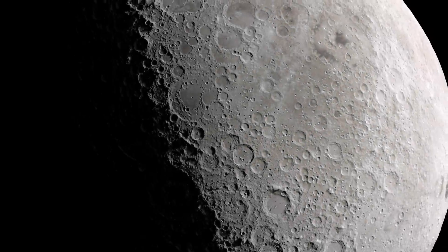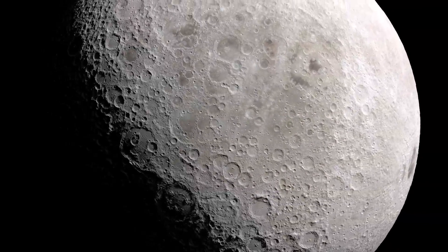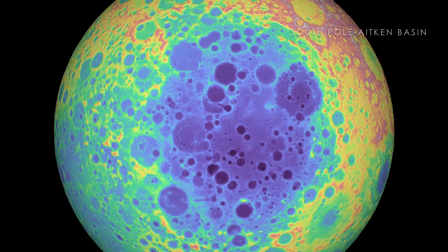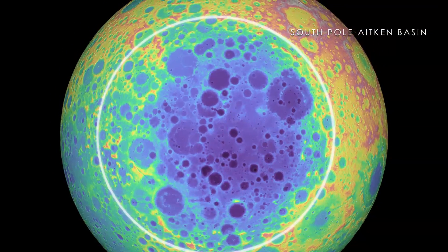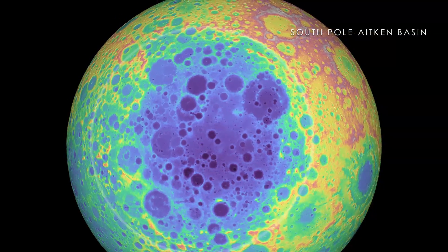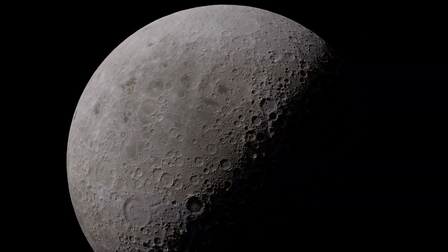Some impacts are invisible for other reasons. Although the ancient South Pole-Aitken Basin is difficult to see from orbit because it is so large, new LRO topography maps reveal the largest impact basin in the Earth-Moon system, measuring several kilometers in depth and around 2,500 kilometers in diameter.